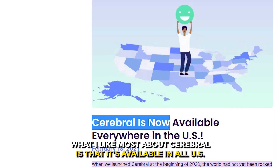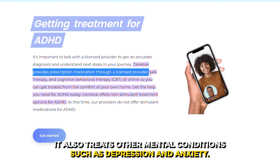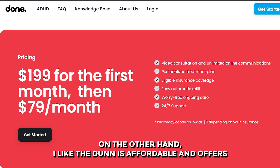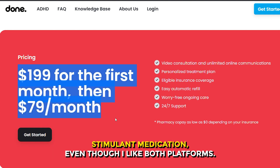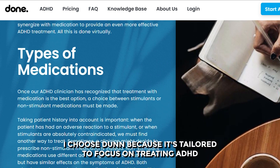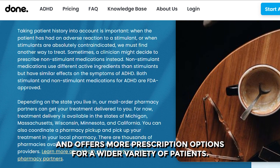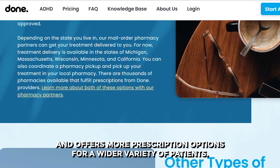So which is better — Cerebral or Done? What I like most about Cerebral is that it's available in all U.S. states and treats other mental conditions such as depression and anxiety. I like that Done is affordable and offers stimulant medication. Even though I like both platforms, I choose Done because it's tailored to focus on treating ADHD and offers more prescription options for a wider variety of patients.